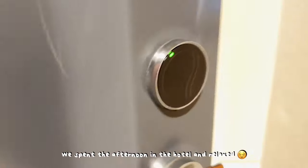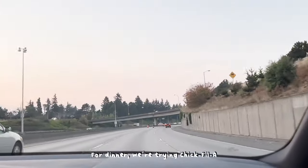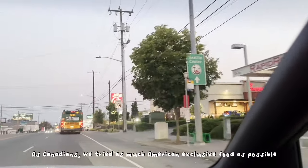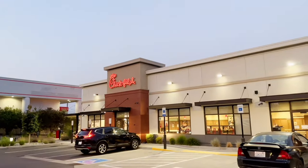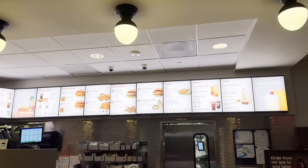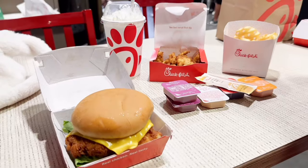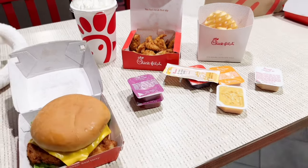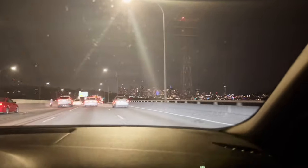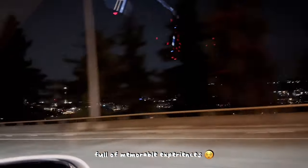We spent the afternoon in the hotel and relaxed. For dinner we tried Chick-fil-A. As Canadians, we tried as much American-exclusive food as possible on this trip. I really liked the milkshake and everything we ordered. It was a lot of fun trying all the sauce options. Although day four was shorter than the others, it was still full of memorable experiences.